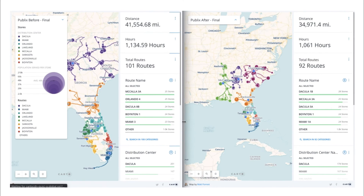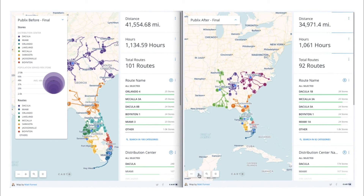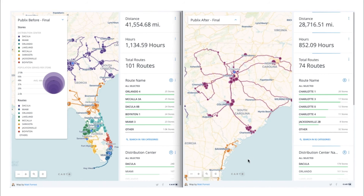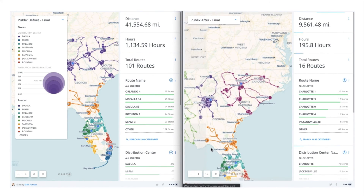However, by enriching the current store and distribution center locations with third-party data from our data observatory, and using Carto to integrate, analyze, and visualize this data, it became clear that Charlotte, North Carolina was the optimal location for the new distribution center.